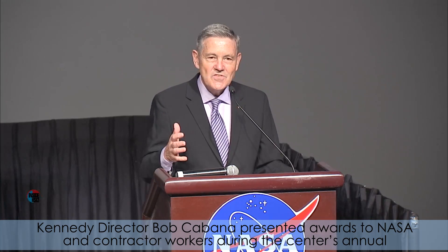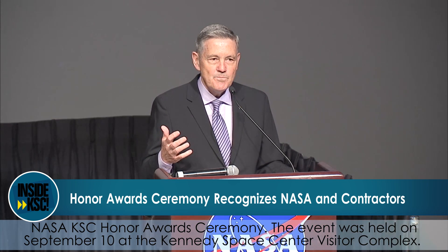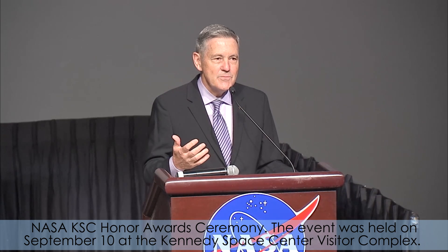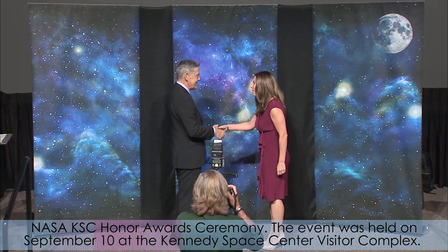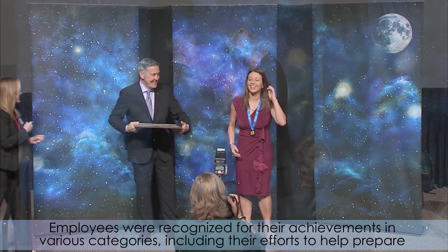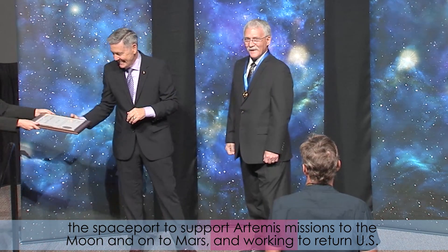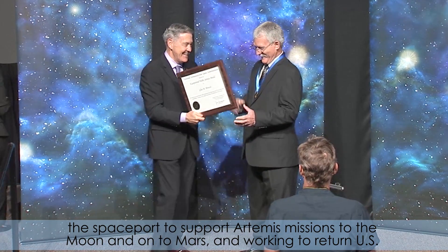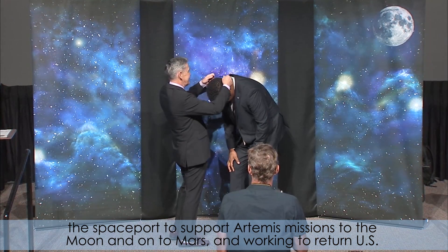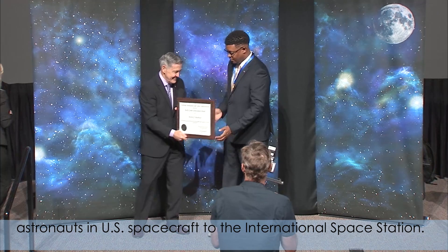Kennedy Director Bob Cabana presented awards to NASA and contractor workers during the center's annual NASA KSC Honor Awards Ceremony. The event was held on September 10th at the Kennedy Space Center Visitor Complex. Employees were recognized for their achievements in various categories, including their efforts to help prepare the spaceport to support Artemis missions to the moon and onto Mars, and working to return U.S. astronauts and U.S. spacecraft to the International Space Station.